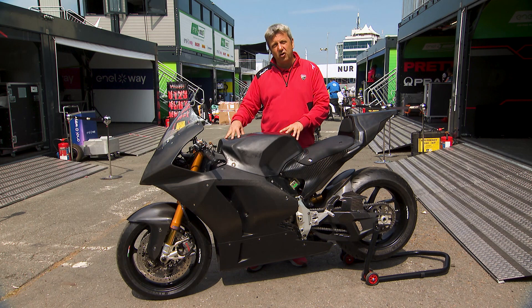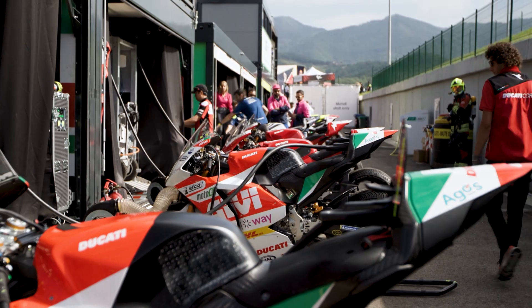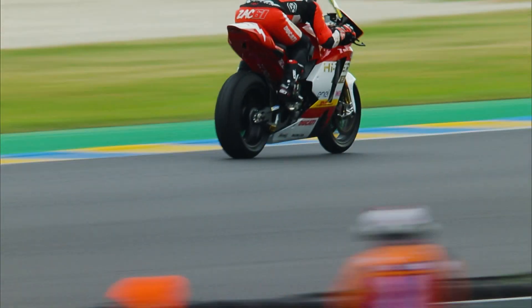We set up the electronics in order to guarantee that every rider, every bike, and every lap will be the same. We have several strategies that we developed in past years that we are using for this kind of bike.